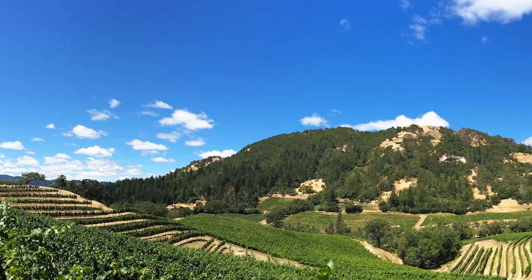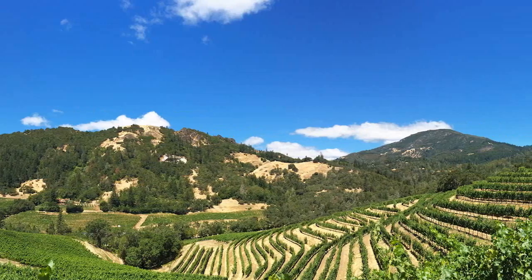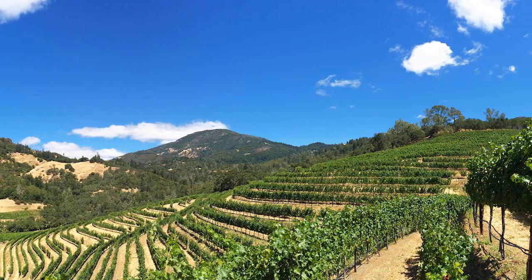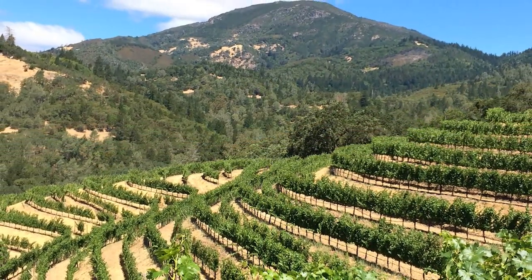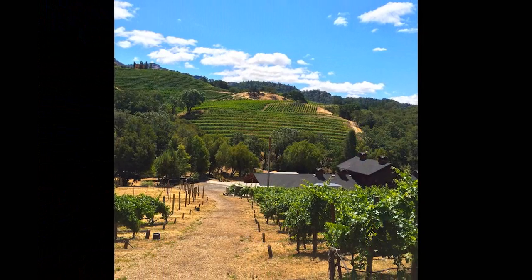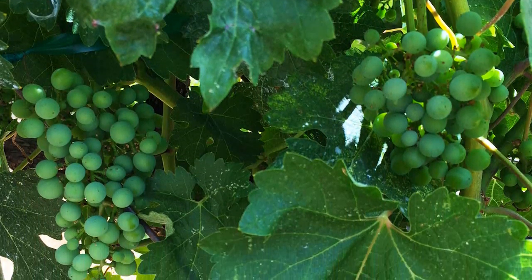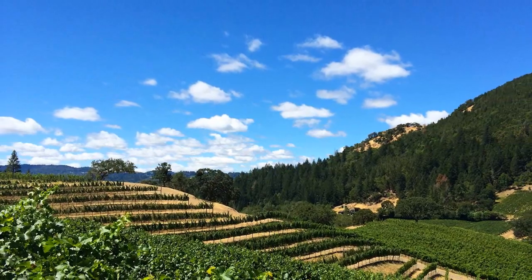We have 0.4 acres of Syrah — just a tiny patch of that Rhone varietal. Underneath the Syrah is our Sauvignon Blanc; we have both a Clone One and a Musquet Clone, producing about 13 barrels of Sauvignon Blanc annually. We have Merlot to the left of the Syrah, Cabernet Franc behind, and just two rows of Petit Verdot right underneath the olive trees under the house. Everything else on the estate is Cabernet. The full property is 140 acres, only 40 of which we've planted.